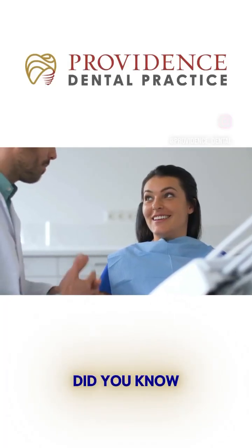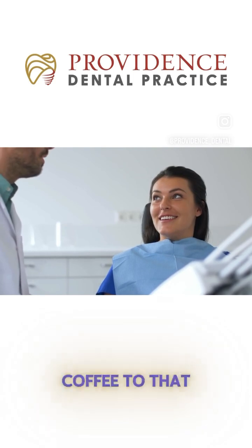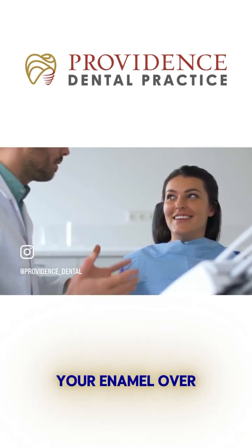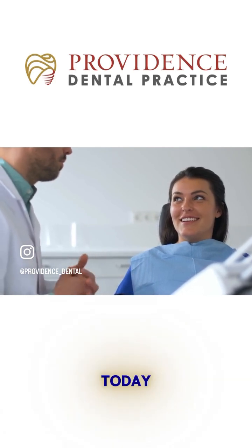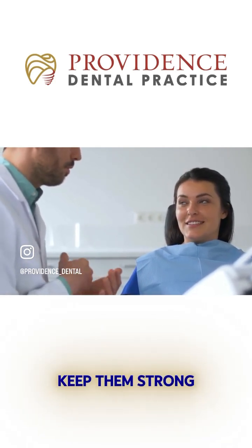Hey everyone! Did you know that your teeth face acid attacks every single day? From your morning coffee to that refreshing soda or even healthy fruits, acids can weaken your enamel over time. But don't worry — today we'll uncover the daily acid challenges your teeth face and how to keep them strong and healthy.